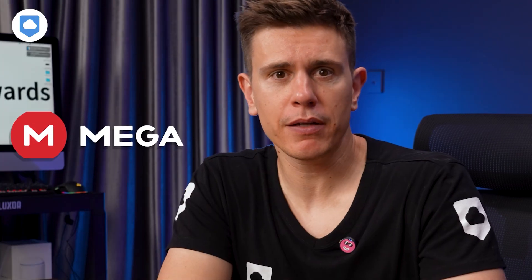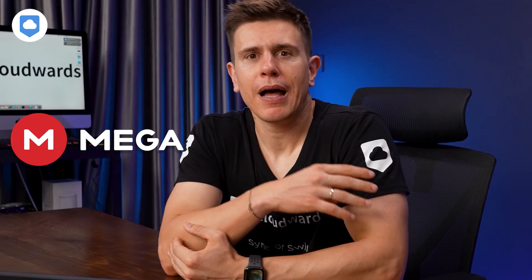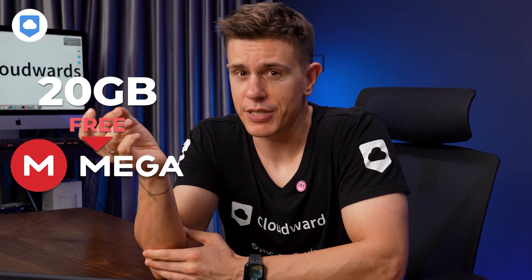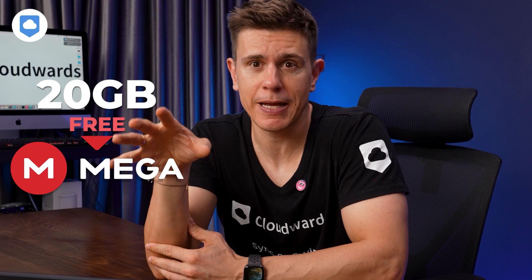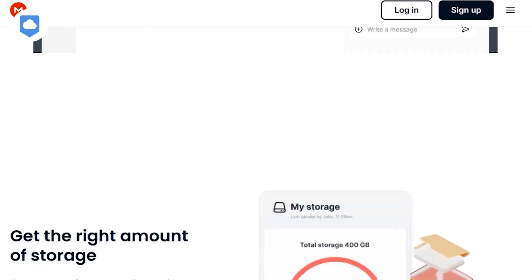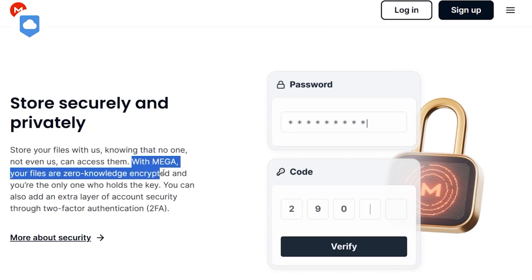Coming in at number six is another cloud storage service heavily focused on privacy and security — I'm talking about Mega. I love Mega because it has the most generous free account, starting at 20GB which can bump up by completing some basic tasks. It's really the best free cloud storage option when it comes to the pure storage element. Mega's claim to fame is its end-to-end encryption, and zero-knowledge encryption is available on every account, including the free one.